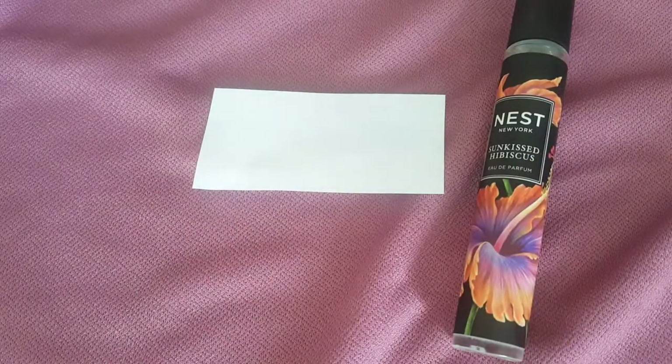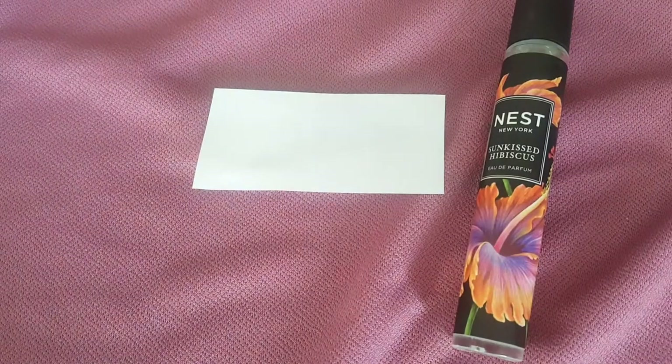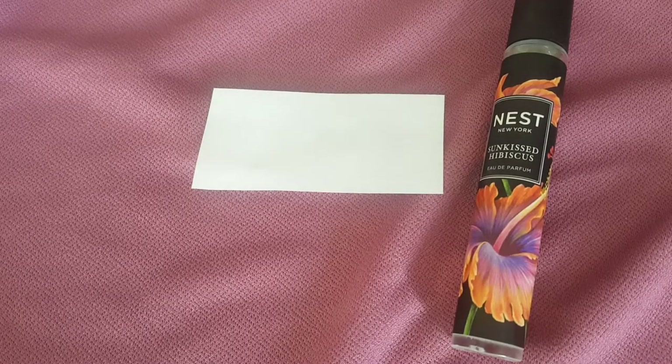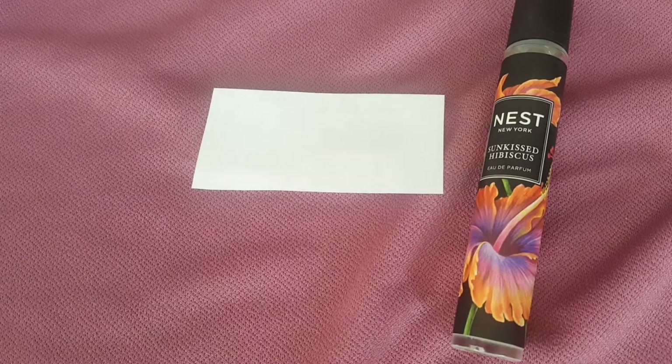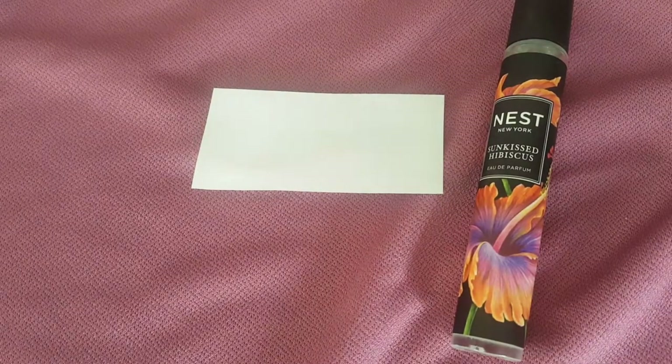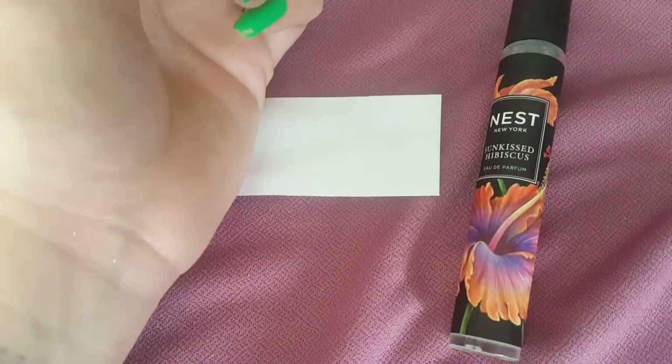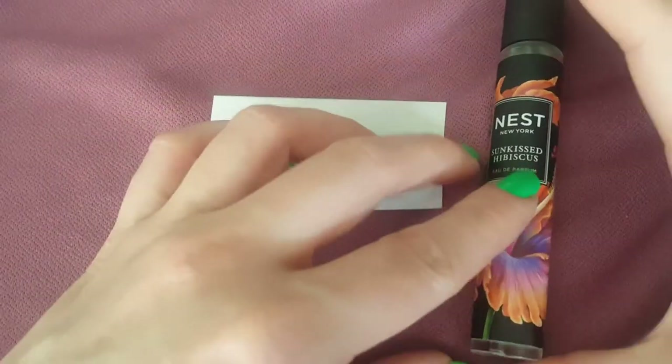Now I'm going to smell it on this wrist that I sprayed about six hours ago. At this point it's become a skin scent and it just smells like amber — that's pretty much all it smells like — with a touch of coconut and a little bit like sunscreen. I'm not actually wearing any sunscreen today.